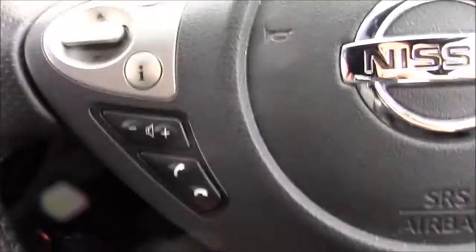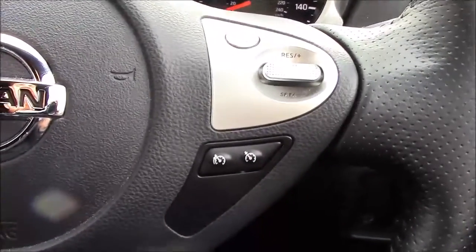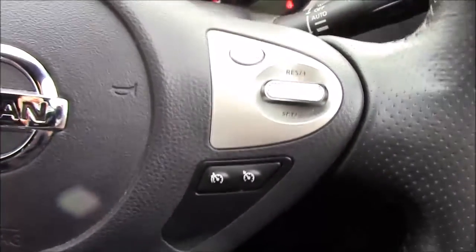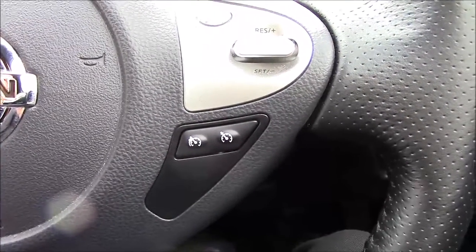On the steering wheel we have the controls for your telephone functionality and stereo just on the left, and on the right we have cruise control and speed limiter functionality. The speed limiter is from 20 miles an hour and the cruise control is from 30.